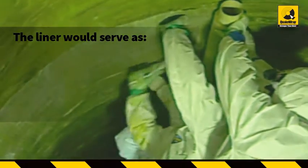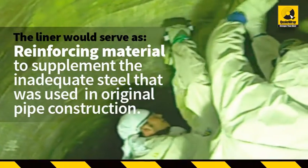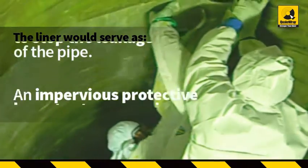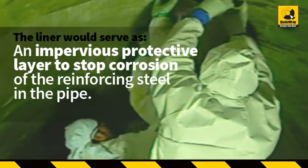The liner would serve as reinforcing material to supplement the inadequate steel used in the original pipe construction, an impervious barrier to stop the leakage of the pipe, and an impervious protective layer to stop corrosion of the reinforcing steel in the pipe.